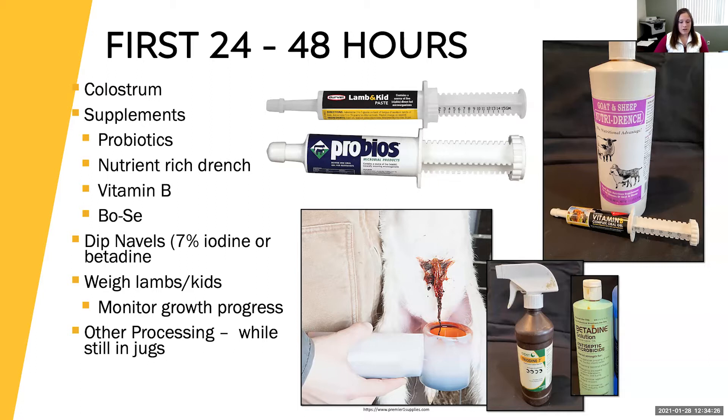If you're somebody who lambs or kids in jugs, this first 24 to 48 hours is when they'd be in those jugs bonding with their mothers, and that's when you'd want to do the other processing — it's handy to grab them while they're in jugs. If you're not lambing and kidding in jugs, the other processing can happen later on as well.